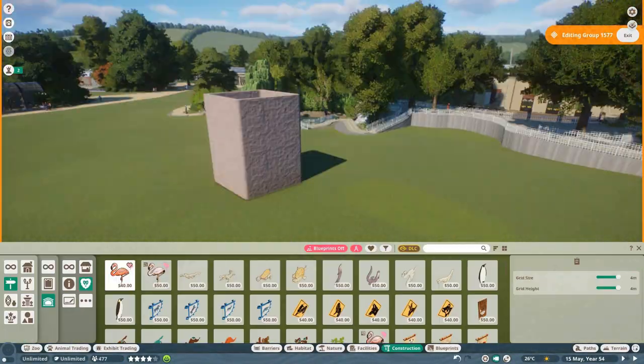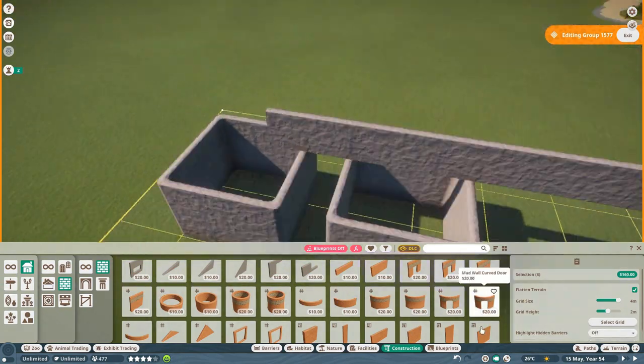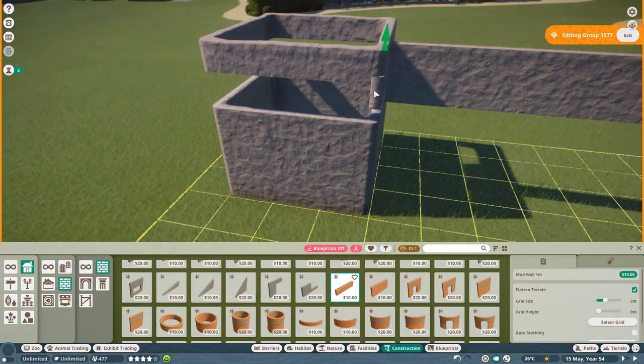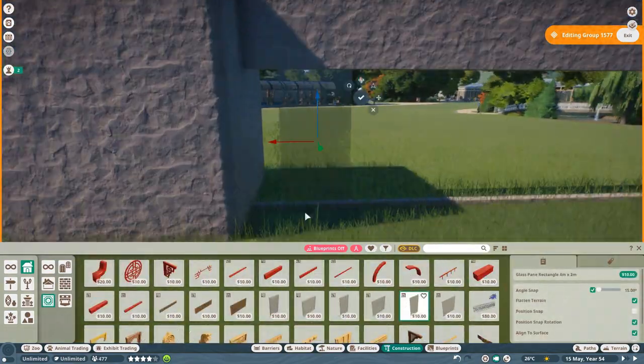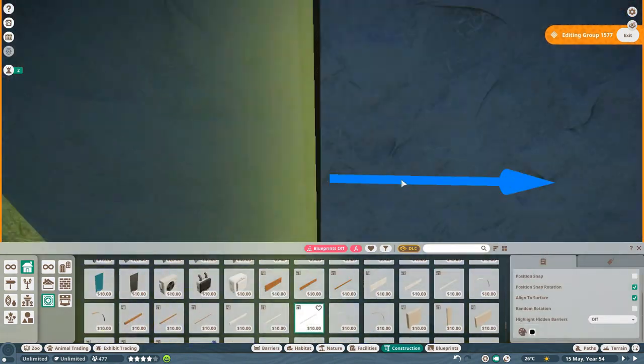Hello everyone and welcome back to Antwerp Zoo, my name is Sib. If you're new to the channel, first of all welcome. Second of all, in this series I try to recreate the Antwerp Zoo in Planet Zoo as best as I can. I've been working on this project for a while now and we're getting closer and closer to finishing it.